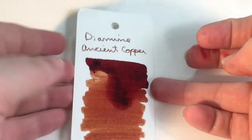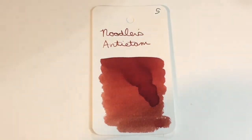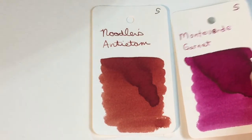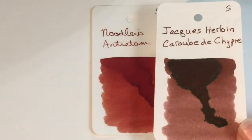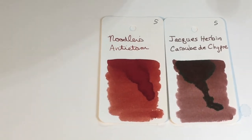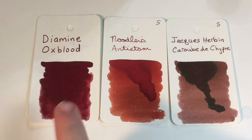In the meantime we will compare our ink of the day with some other cards. Back to Antietam. I'm not sure who picked out these comparison cards — goodness, some of these are terrible. Here is Karbde Chipre which is brown, Noodler's Antietam is brownish. Here is Oxblood — a deep dark red, much darker than Antietam.